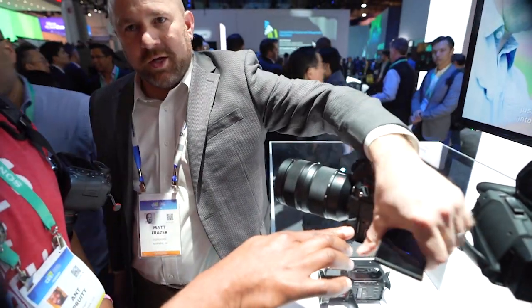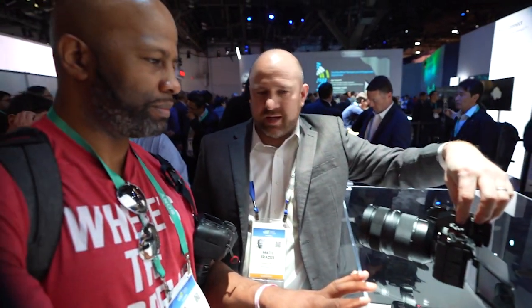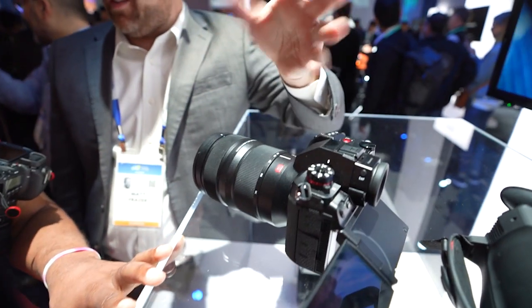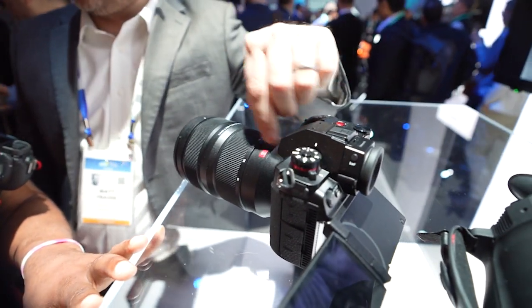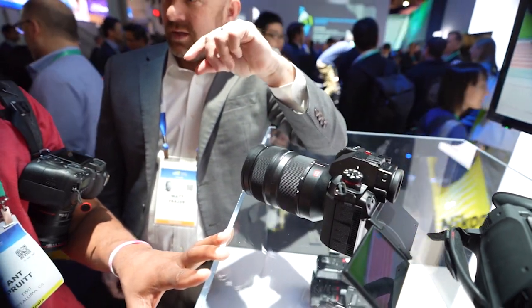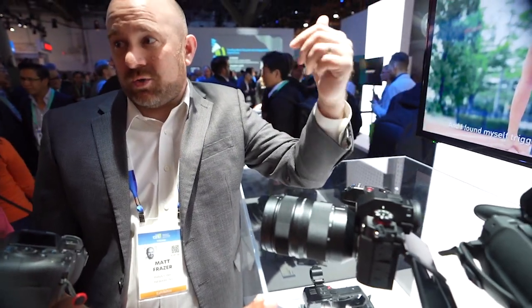So we have HDMI and audio, and you can even add an XLR attachment on top for two-channel audio. For photography, it's a 24-megapixel still camera with in-body stabilization — the sensor moves on a magnetic field to stabilize itself. There's also a high-res shot mode where it moves the sensor eight times, takes eight images, stitches them all together in-camera, and gives you a 96-megapixel raw file.